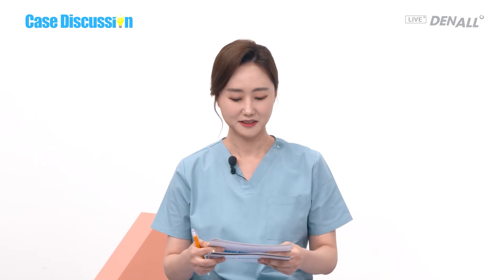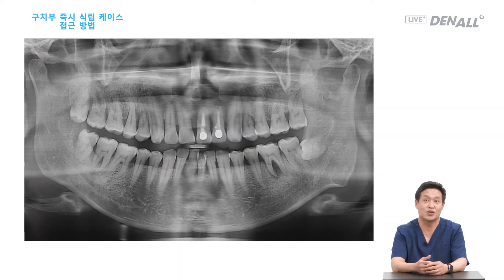Drilling into the septal bone is easier said than done. Dr. Son said we need to apply a little bit of pressure in the counterclockwise direction. We saw a sclerotic change in the case raised by our viewer, and it would be difficult in this case. Then we can opt for a two-stage approach. We have various digital guide or guided surgery tools and we can use them. I believe it is not easy to drill into a septal bone.